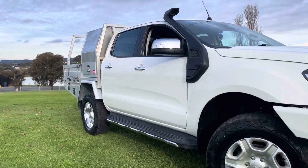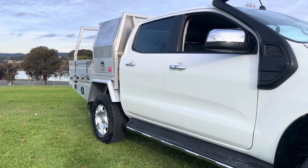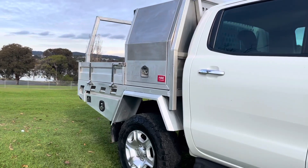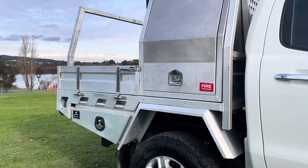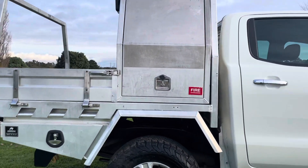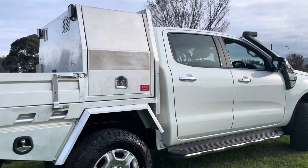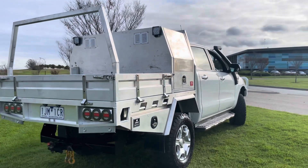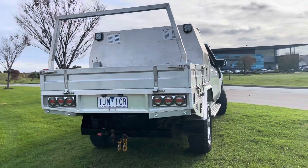Today we're going to be taking you right through and over this beautiful 2017 Ford Ranger in an XLT 4x4. As you would have seen by the photos you viewed online and in this video presentation, it is fitted up and geared with a lot of expensive options and extras, with your ARB bull bar, additional spotlights, and radios.